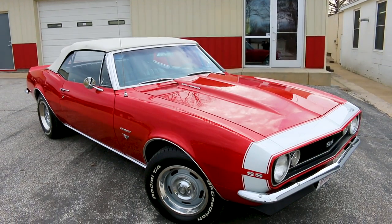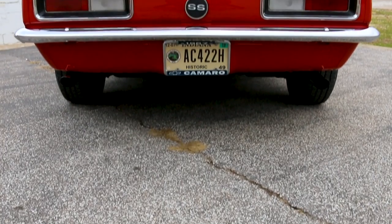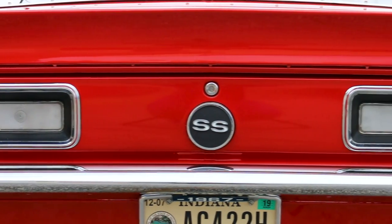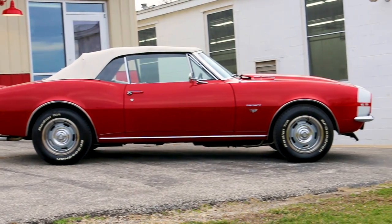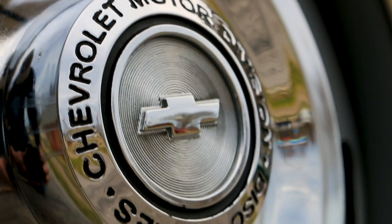This 1967 Chevrolet Camaro is a great example of a guilt-free muscle car cruiser that was built for the fun of it. It was born at the Los Angeles assembly plant as a Granada Gold convertible powered by a straight six-cylinder engine hooked to a two-speed Powerglide transmission with 2.73 rear gears. A racer it wasn't.